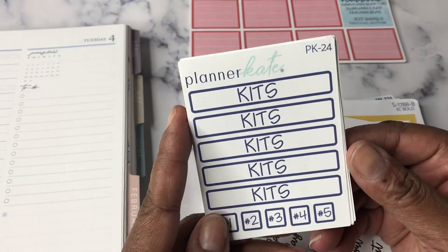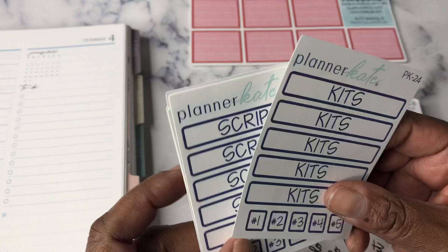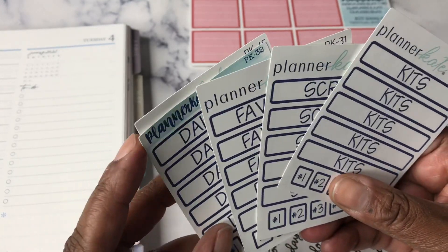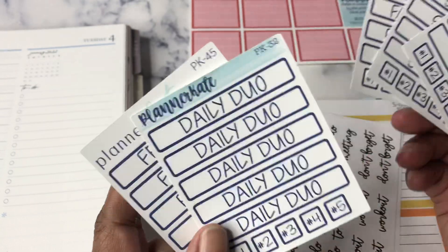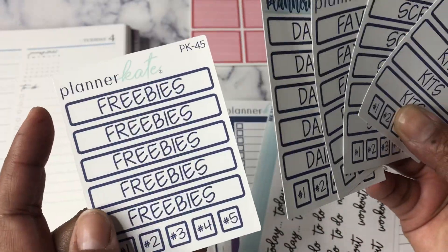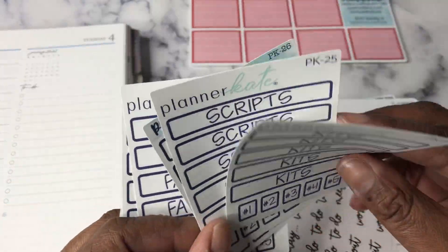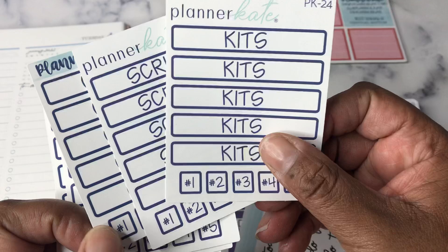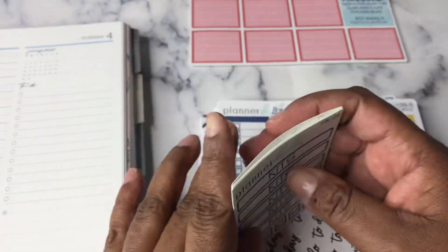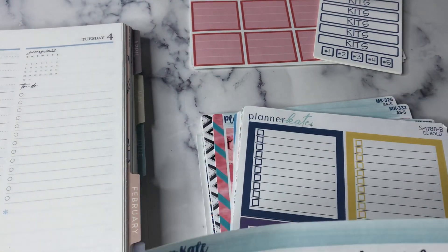I got some labels for my sticker books, and I don't know if I'm going to actually use these or not because they really aren't labeled for what I do. But I could do the Daily Duo one, freebies, favorites — everything is my favorite — quotes, scripts, and kits. The thing is, I have more than one thing in most of my books.